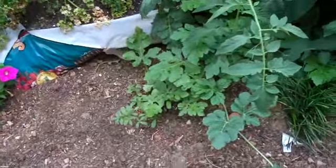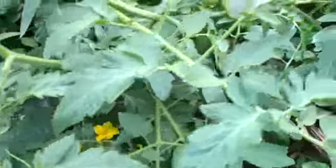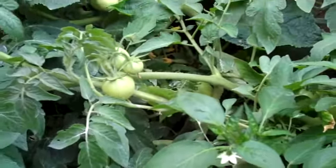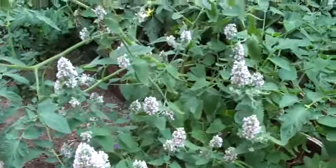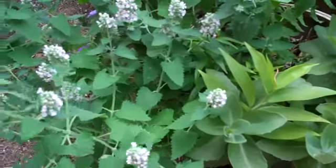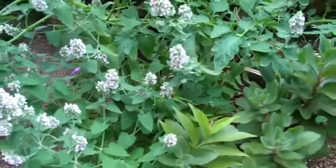Watermelon down there. Tomatoes. This looks like catnip. Yep, catnip.